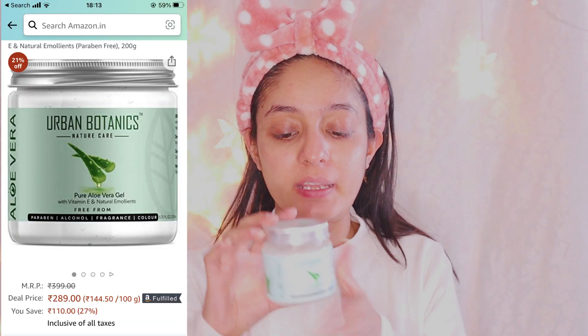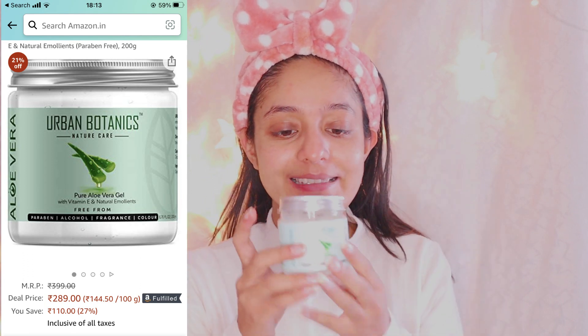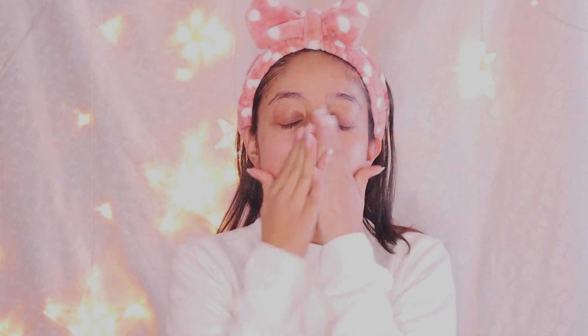First of all, your skin should be clear. You should do a face wash and face cleansing — skincare is very important. I am using Urban Botanics Aloe Vera Gel. This is amazing and one of my favorite aloe vera gels. It is absolutely perfect for all skin types. My friends have been using it and they also like it, so I definitely recommend it.